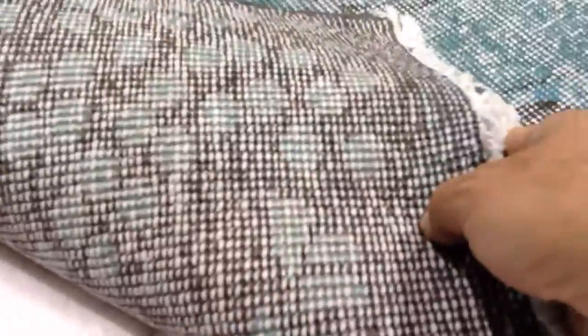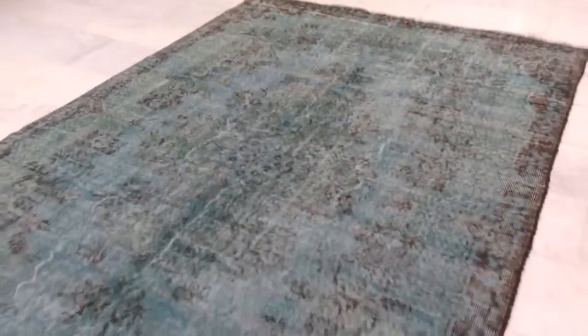The feel of this carpet is soft to the touch. On the back of the carpet you can see the Turkish quality knots. We ship these carpets all over the world — shipment is via UPS and takes three to five days.